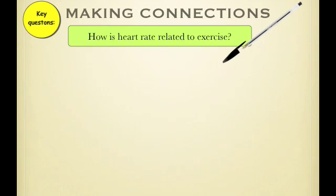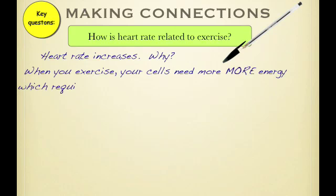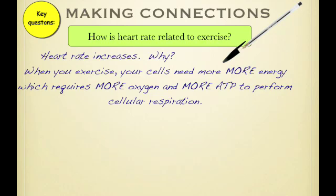Key questions in Making Connections: How is heart rate related to exercise? Heart rate increases, but that's not really what the Regents wants to know. They really want to know what's the whole point of your heart circulation increasing. The reason is basically the more you exercise, the more your cells need energy, and that requires more oxygen, more glucose, more ATP to perform cellular respiration.